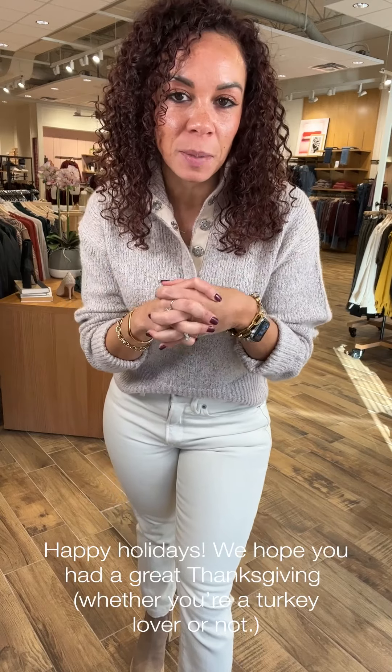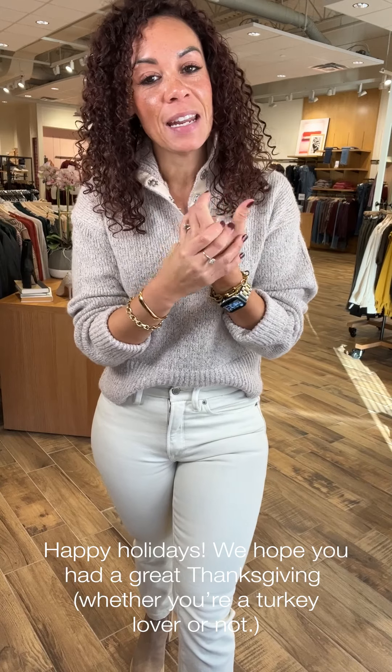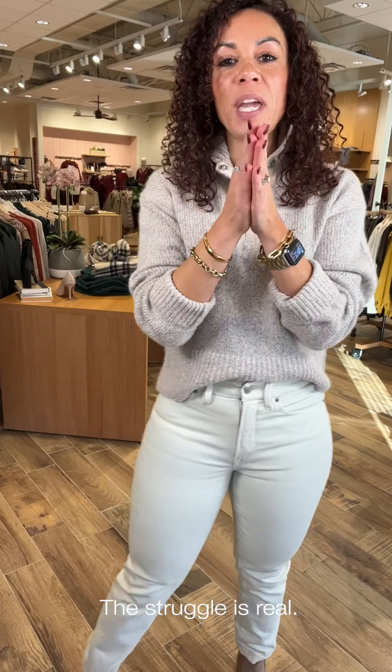Hey friends, super excited to be with you this week. I hope you all had a great Thanksgiving with your friends and family. I'm not a huge turkey person — I'm more of a sides person — but I was able to spend some time with my dad, my siblings, the boys, and Mats. We just chowed down on all things delicious, and I did have a little hard time buckling my pants today.